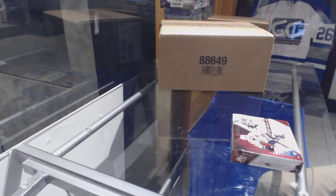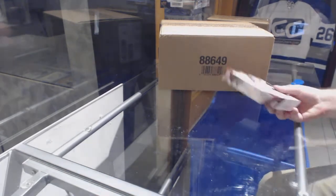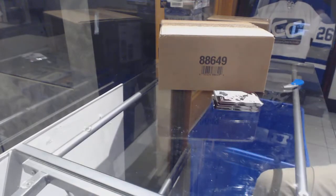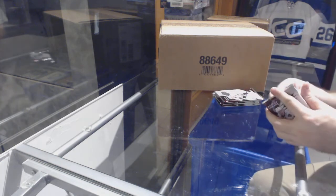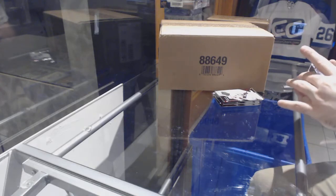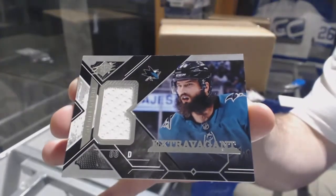Here we go — strong and freeze-free box of 2017-18 SPX. I'll obviously show the first box in-depth for you guys. We start off with an Extravagant Materials card of Brent Burns.